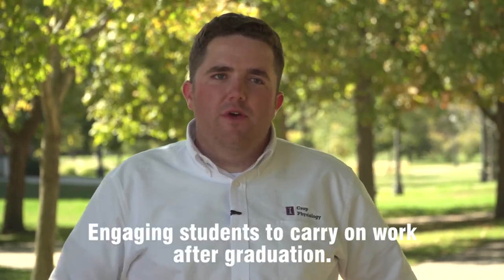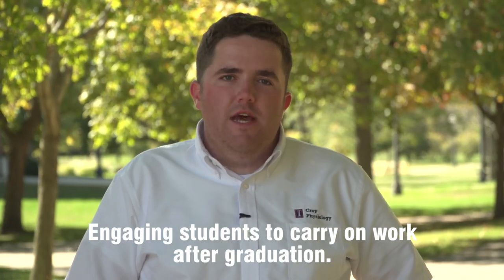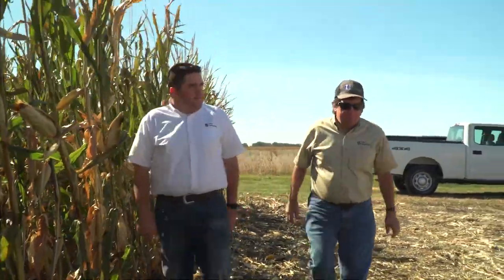I'm Eric Winans. I'm a Ph.D. student in the crop physiology laboratory here at the University of Illinois. Our research with nitrogen really focuses on which ways we can more efficiently fertilize nitrogen for corn production — what placements, timings, and rates of nitrogen application increase the efficiency of nitrogen use by the corn crop and minimize the potential loss of that nitrogen to the environment.